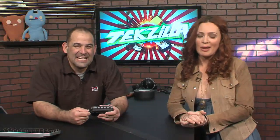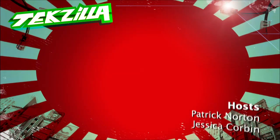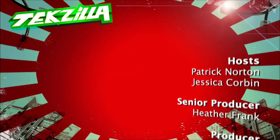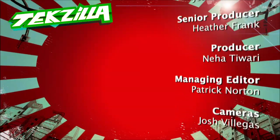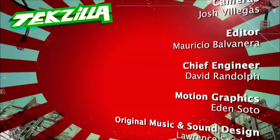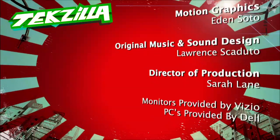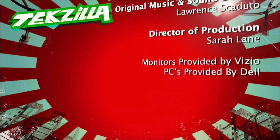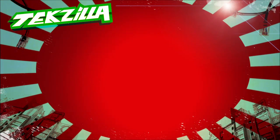Email us with any questions and comments at techzilla@revision3.com. Good night!